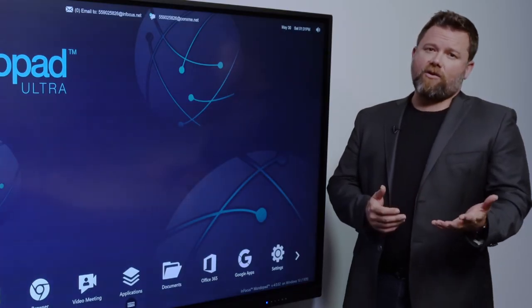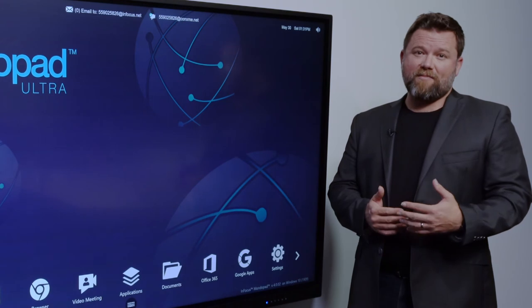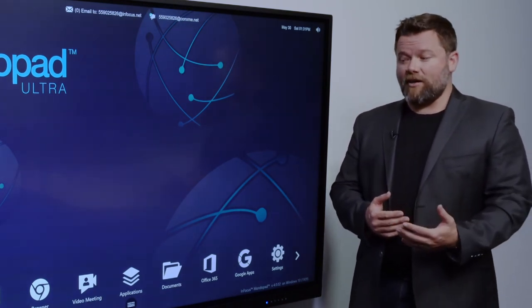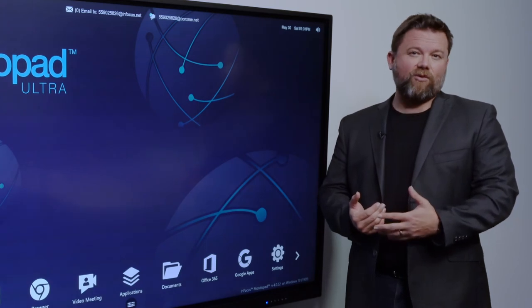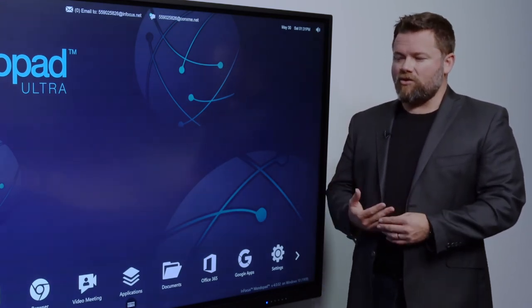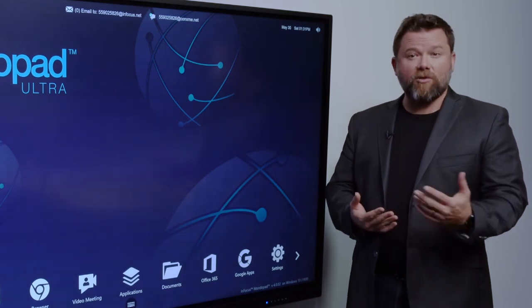Being a government department, it was obviously incredibly important that all their money was really well spent and that things were really simple — they weren't going to buy something that was then just going to become an anchor on a wall for a number of years. The Monopad Ultra ticked all of those boxes and they're using it to almost its full extent.